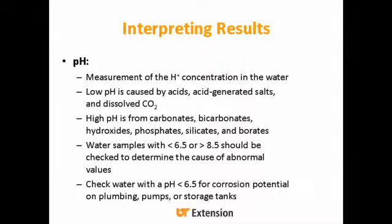pH is the measure of the hydrogen ion concentration in your water. Low pH is caused by acids, acid-generated salts, and dissolved CO2. High pH is from carbonates, bicarbonates, hydroxides, phosphates, silicates, and borates. Water samples generally want to be between 6.5 and 8.5 for pH. If they deviate from those values, check what's causing the abnormal results. You especially want to check if your pH is lower than 6.5, because that creates corrosion potential on your plumbing, pumps, or storage tanks.